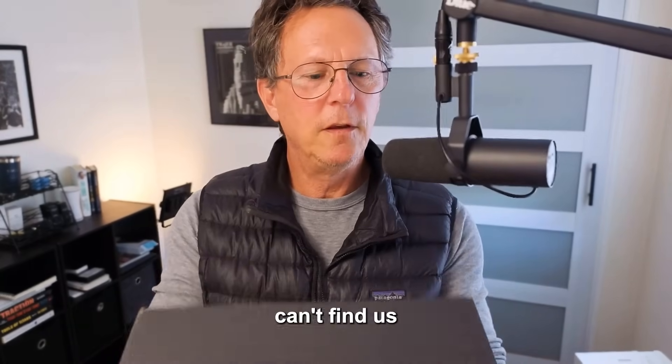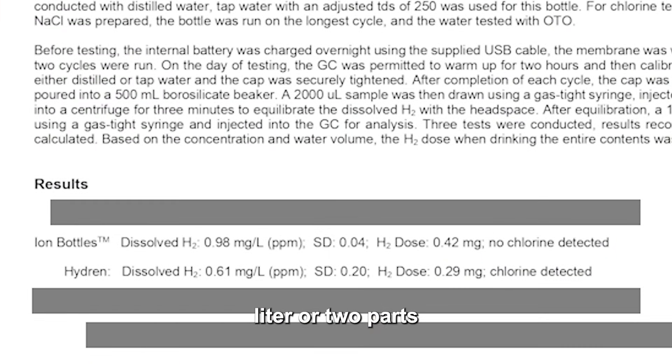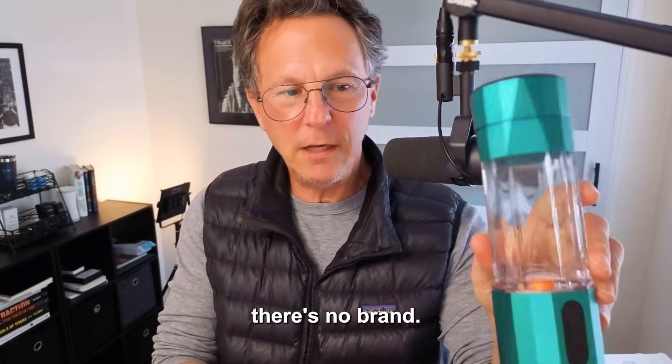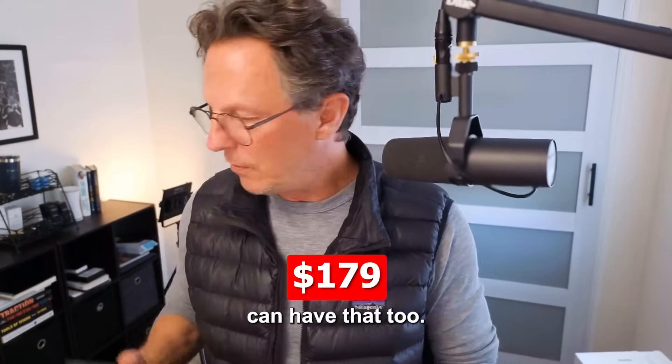Believe it or not, up next is the unbranded, totally nameless, faceless hydrogen bottle — can't find them anywhere in case you need to sue them. It doesn't say anything on the back either. But they came in at number three — this bottle produced two milligrams per liter, or two parts per million of hydrogen, at a dose of 0.4 milligrams on just one cycle. I don't even know if I could ever find this bottle again because I just picked randomly from Amazon. But there you have it — the no-name hydrogen water bottle.